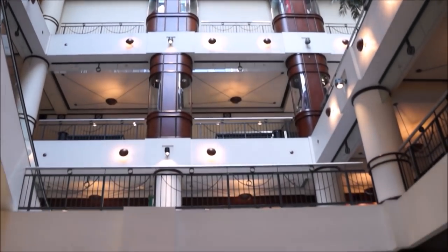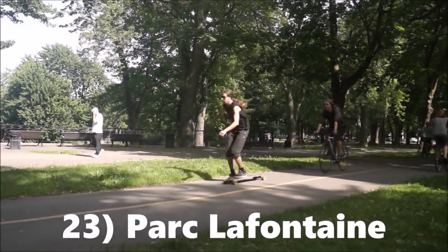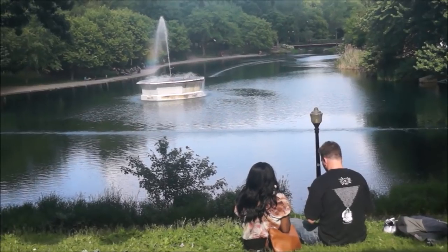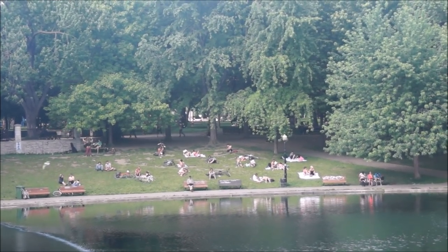Montreal has long brutal winters and this is when the underground city plays an important role. Most of the downtown area is interconnected by underground paths and underground shopping areas so that you don't have to be out in the cold.